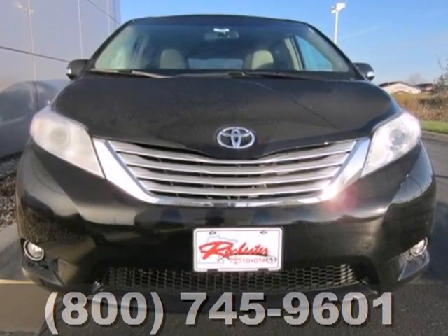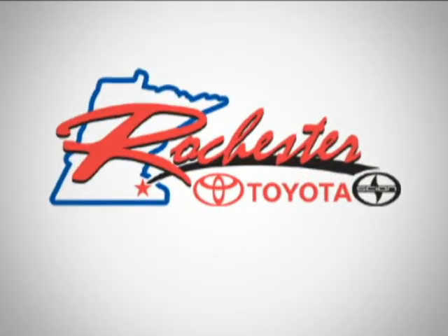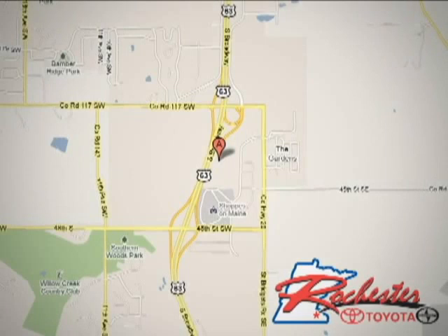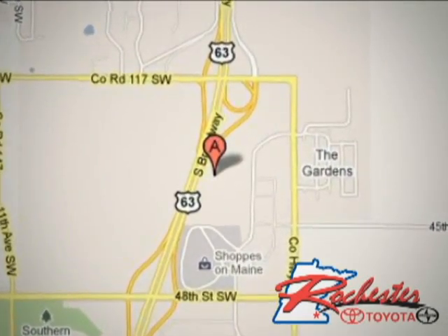Test drive it today. At Rochester Toyota Scion, we're all about service and selection. We are conveniently located between 40th Street and 48th Street Southeast on Highway 63 South in Rochester.